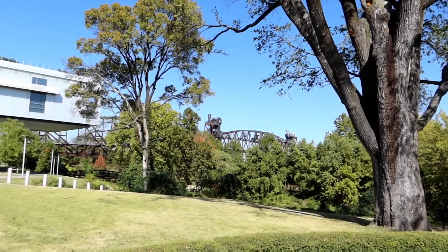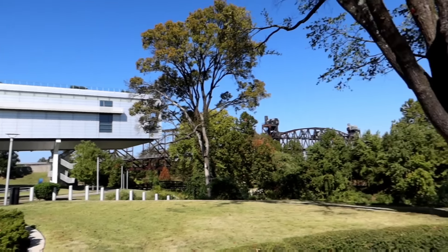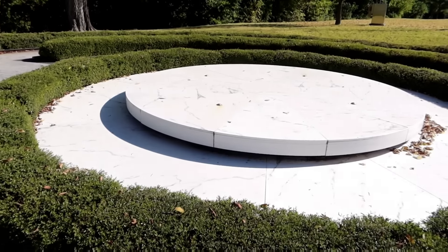Right down from the bridge and right directly behind the presidential library. Well, my friends, that's going to do it for us today here in Little Rock, Arkansas at the Bill Clinton Presidential Library. Thank you all for watching. If you're new here, please hit the like button, please subscribe, and we'll see you all next time. Have a great night and goodbye.